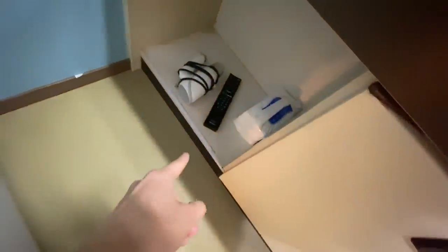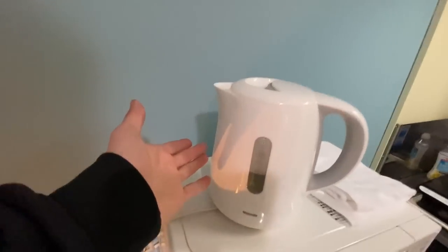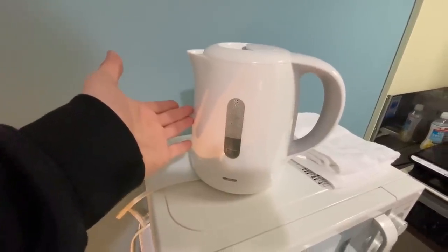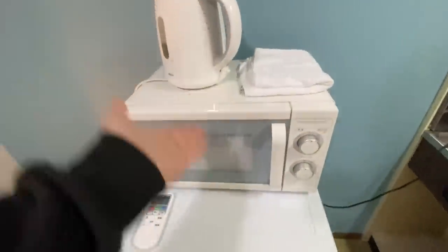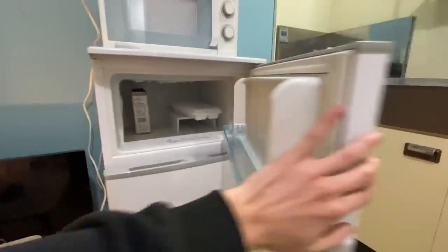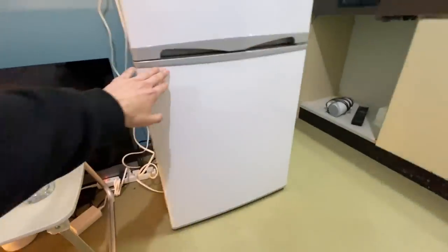I've got the TV remote and the hairdryer shoved down there — just using it as storage. And extra tissues as well. Then we have the kettle right here, the microwave right here — both work pretty well. And the refrigerator right here; it's definitely not the biggest, but it's big enough to hold what I need. I have very little in it right now because I need to go grocery shopping.